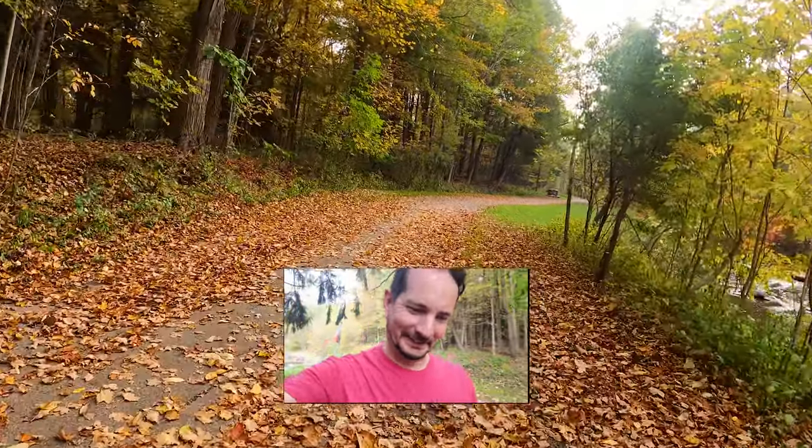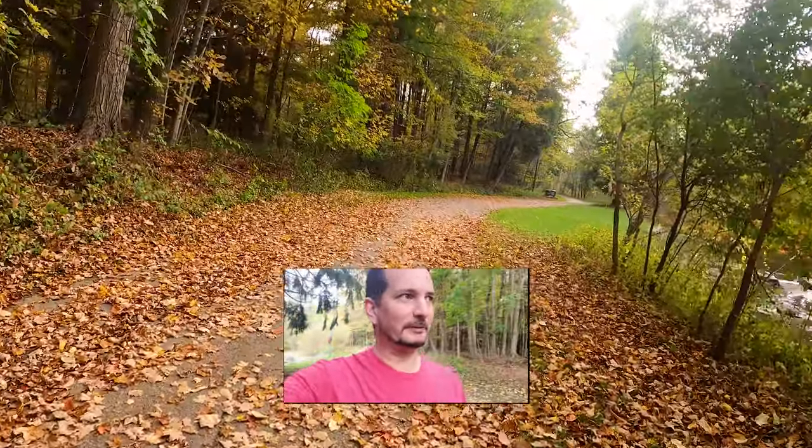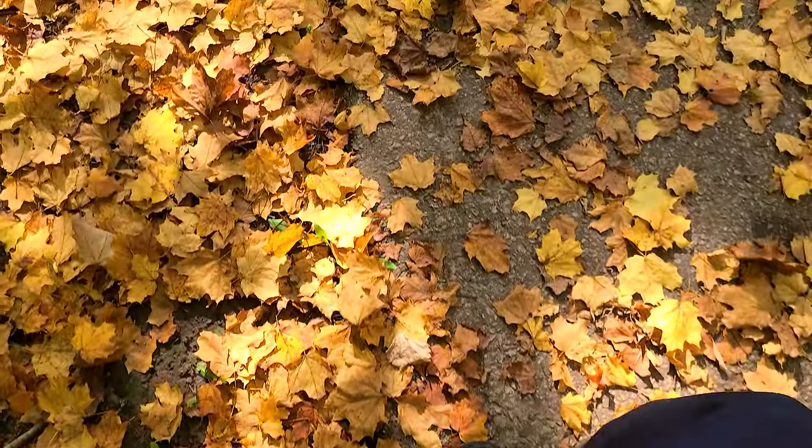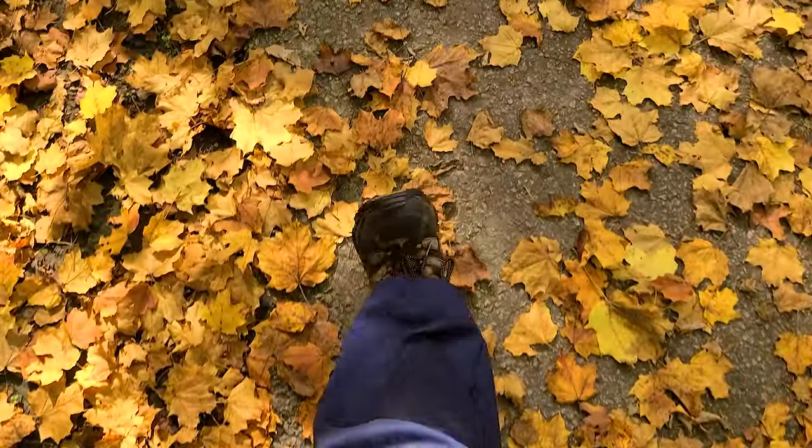I'm not going to be going much further, just because it's starting to rain, and through the failed bike video attempts the battery on my camera is pretty low. So I shall say farewell and just leave you with a few scenes.